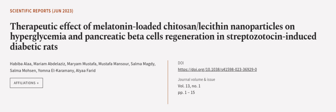This article was authored by Habiba Ola, Mariam Abdulaziz, Mariam Mustafa, and others. Wearearticle.tv — links in the description below.